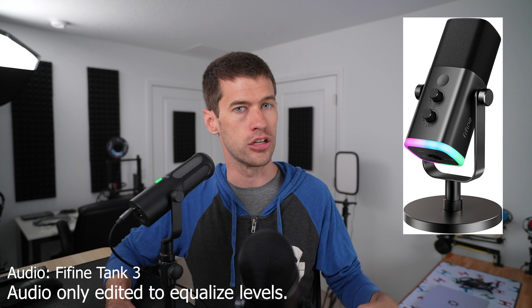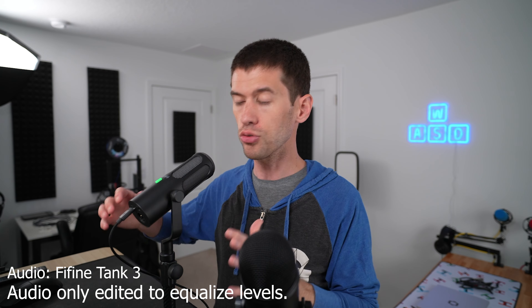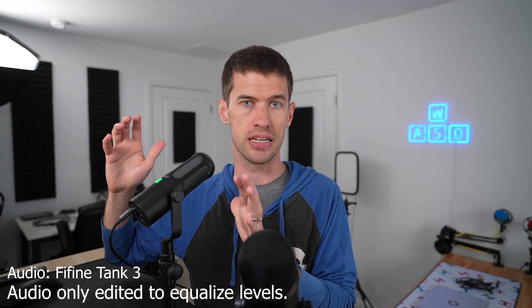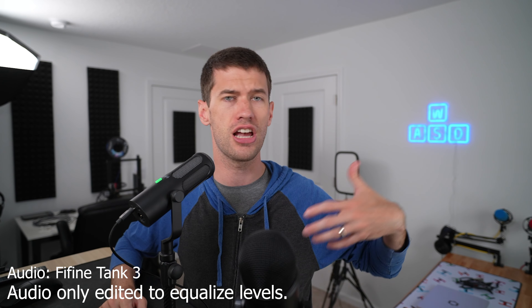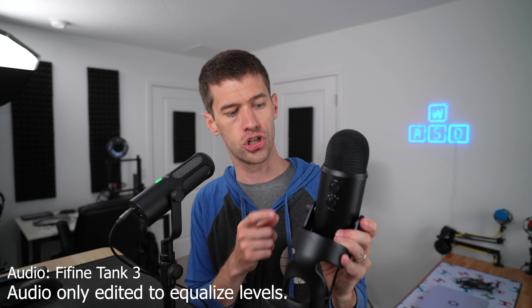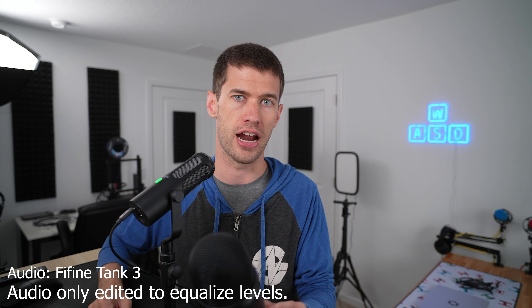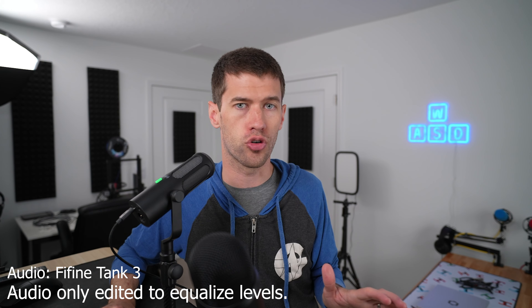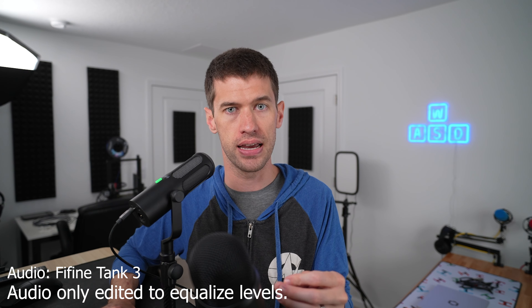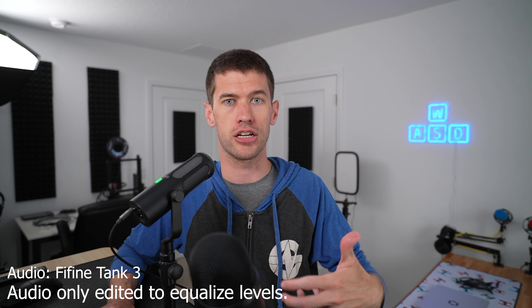The AM8 is sort of the go-to one — I don't have an AM8 but again, it's a dynamic microphone that gets you better audio quality, USB connectivity, and all those onboard features you'd have with the Blue Yeti. The literal only thing you're really giving up going from a Blue Yeti to one of these dynamic USB mics — from Fifine or several other companies that make them — is the selectable pickup patterns the Yeti offers.